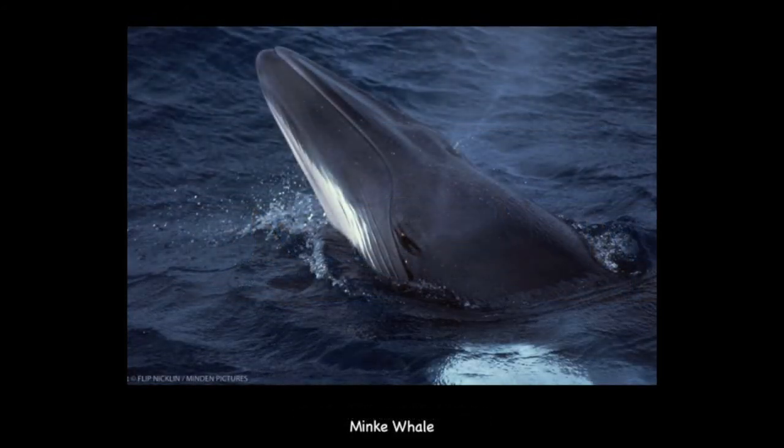This is a minke whale — the smallest of the baleen whales. These animals can reach up to 30 feet long. They are known for a relatively small, dark, and sleek body and can be black to dark gray or brown in color.